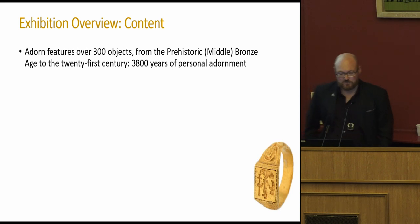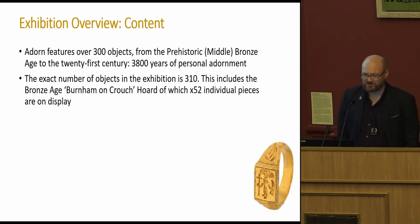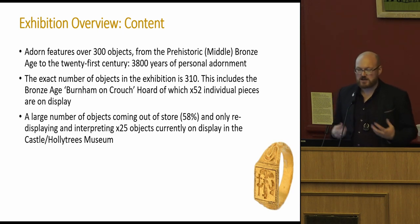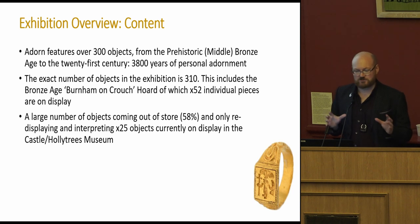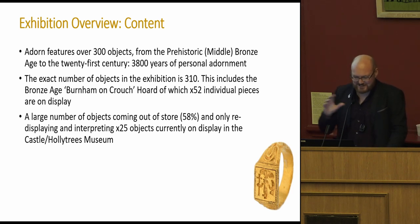A brief overview of content: over 310 objects spanning a huge range of time. This includes a lovely opportunity to get a hoard on display — 52 individual items. A huge amount came out of store for this; I wanted stored collections to come out. There are also 25 objects that moved from permanent display, but they had to earn their place there for a reason, not just to fill space. As a caveat, if you're ever going to do a jewellery exhibition: do you need a lot of stuff to make an impact, because jewellery is very small.